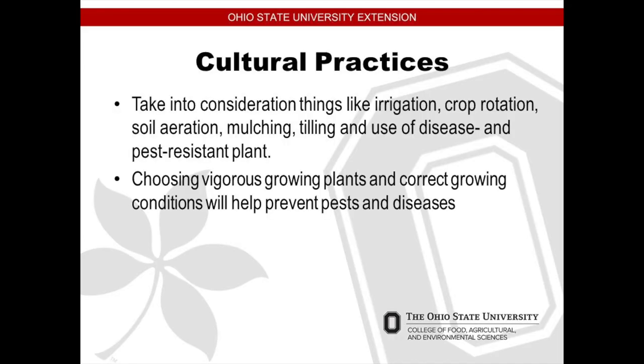Cultural practices — taking into consideration things like watering and crop rotation. There are farms out by me; they don't plant corn every year because corn is very taxing on the soil. It takes a lot of nitrogen out of the soil. So farmers do research and they rotate their crops. You shouldn't plant the same thing in the same location every year. Soil aeration and mulching are some things that you could do.